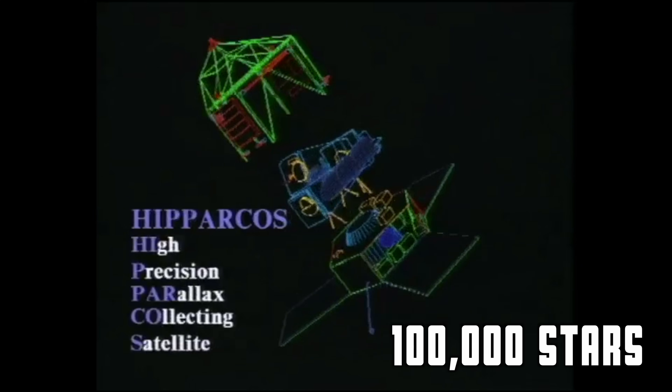Time has absolutely flown by since its launch in 2013. Gaia was the successor to the Hipparcos satellite, which mapped only 100,000 stars in comparison.